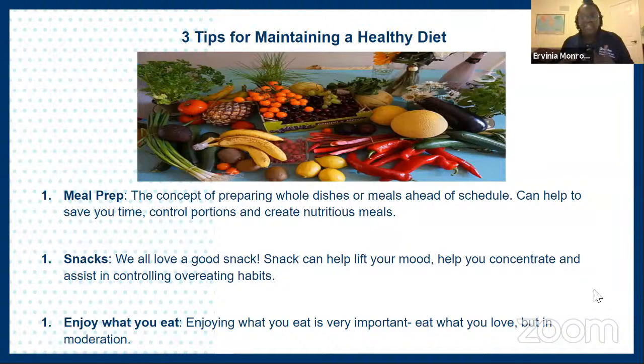Tip number two: snacks. I love snacks, and before you say snacks are bad for you — that's actually not fully true. Snacks are amazing, especially good-for-you snacks such as fruit, veggies, and low-fat dairy products. Snacks help boost your mood, keep you alert and awake — which is great for class — and help you avoid overeating. My very last tip is to enjoy what you eat. No one likes to eat things that don't taste good, so enjoy the food you eat and eat whatever you want in moderation. For example, I love cheesecake — instead of cutting it out, I purchase prepackaged slices to control my portion size while still enjoying what I want.